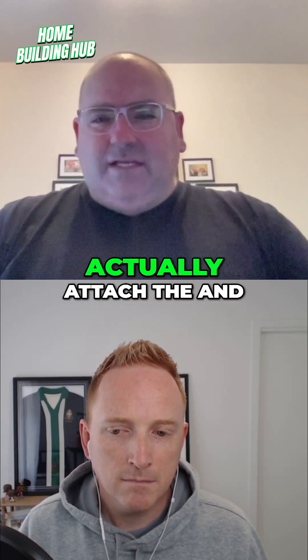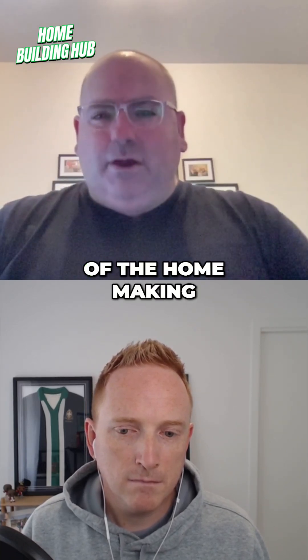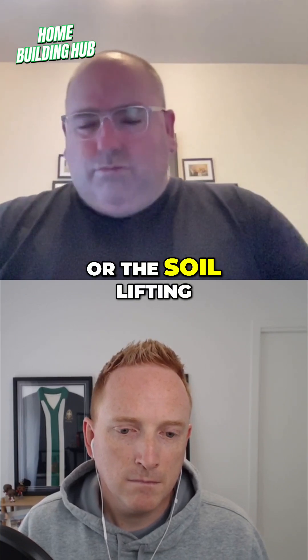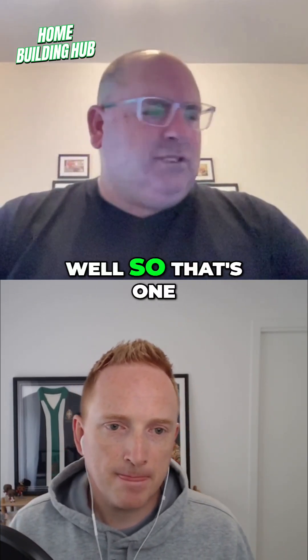But if they feel there's going to be heave, they'll actually attach and weld those piers to the slab of the home, making it even harder for any tree or soil lifting to lift the house — because it's got to lift those piers out of the ground as well. So that's one part they'll do.